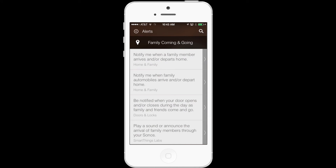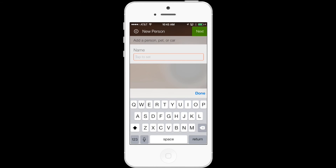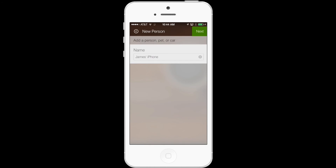Under Alerts, the first option is Family Coming and Going — tap that category. The first popular use case listed is "Notify Me When a Family Member Arrives and Departs Home." While we don't necessarily want to send ourselves an alert whenever we enter that area, we do want to send someone else one. Because the use case is very similar, we'll tap that and I'll show you how to customize it to only send other people a notification. Where it says add a person, pet, or car, we want the trigger to be my iPhone, so I'll name it James' iPhone, tap Done, and then tap Next.